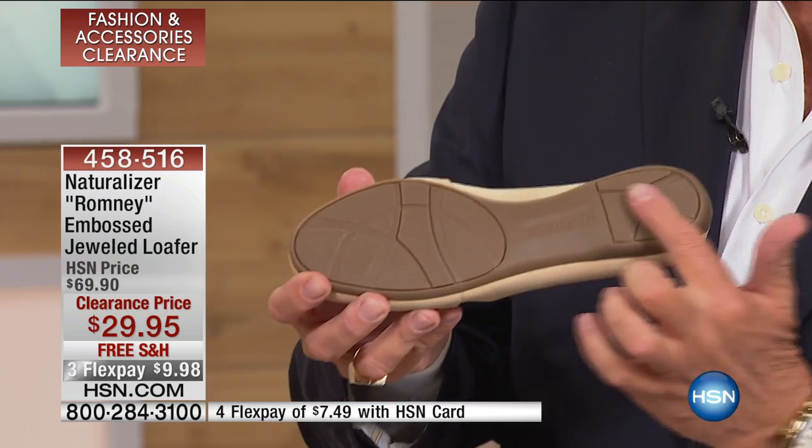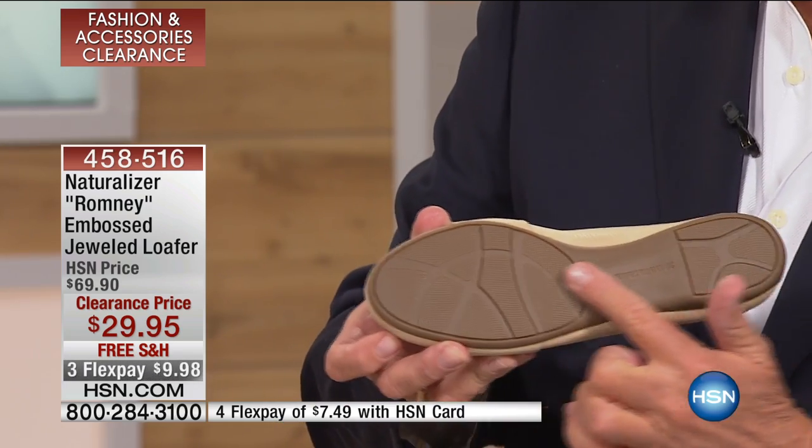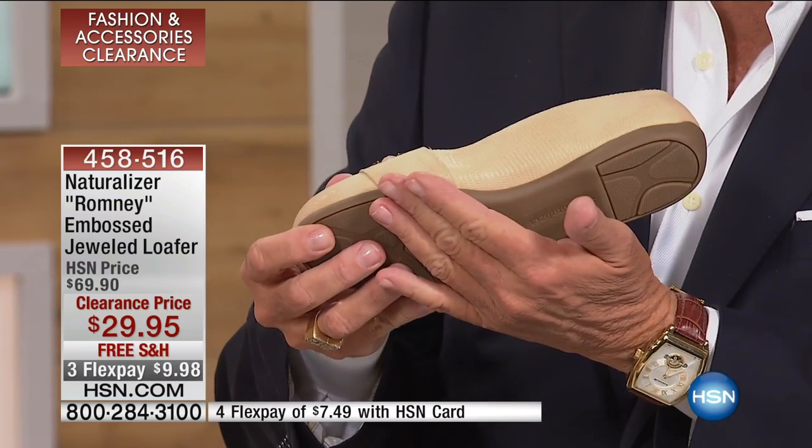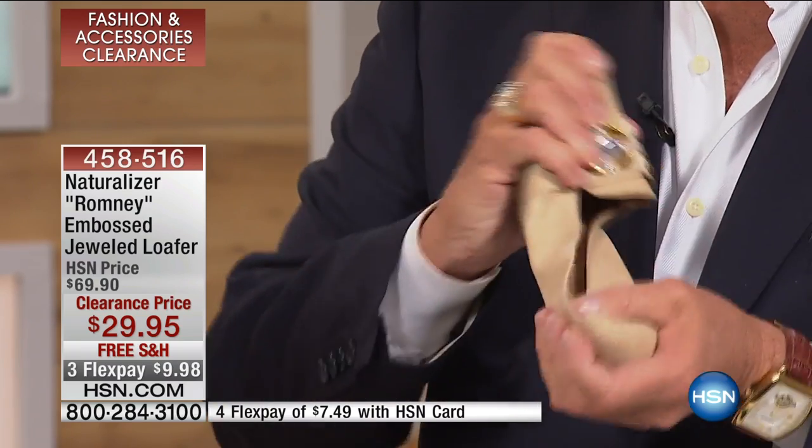The unit sole is where the sole is one contiguous piece of rubber that's flexible. So you don't have a break between the heel and the shoe, and that way it twists and it gives.